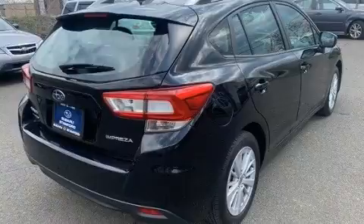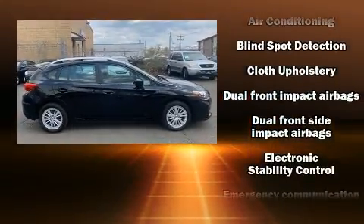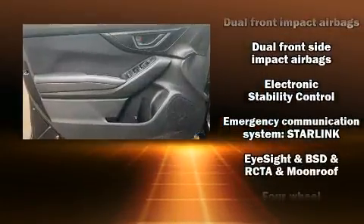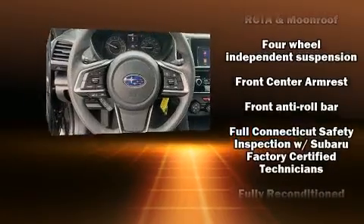Comfort and convenience were prioritized within, evidenced by amenities such as one-touch window functionality, a tachometer, a trip computer, heated seats, remote keyless entry, rear wipers, and power windows.